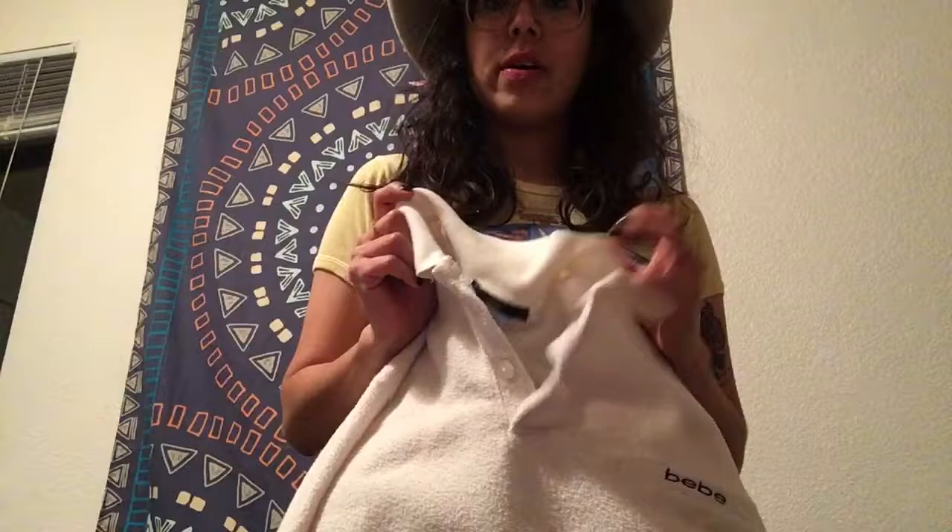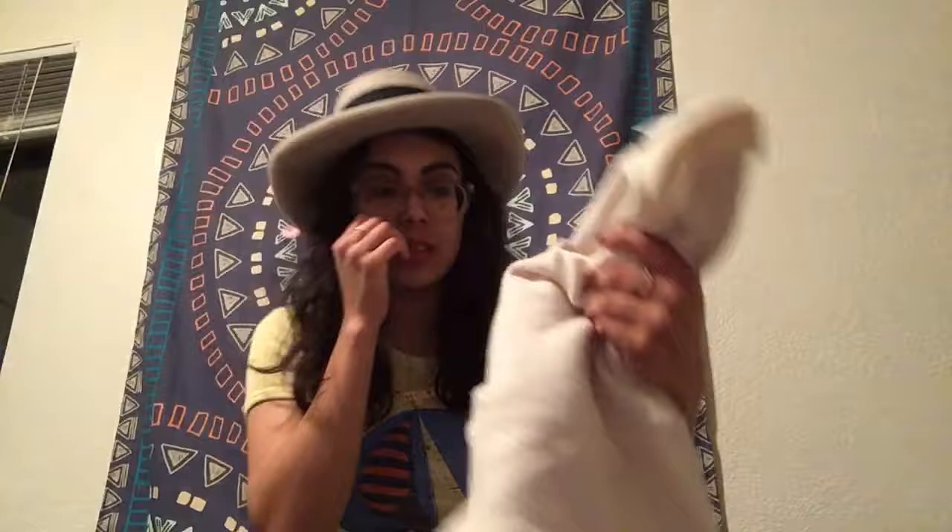I also tried on this fleece within a polo by the brand Bebe. It's that towel-like material and you pop the collar and it looks really cool. This one was $2.29 and you can see the original tag — it's kind of old school Bebe.